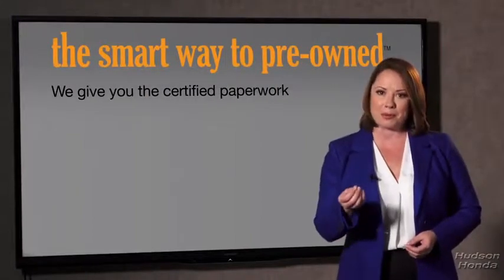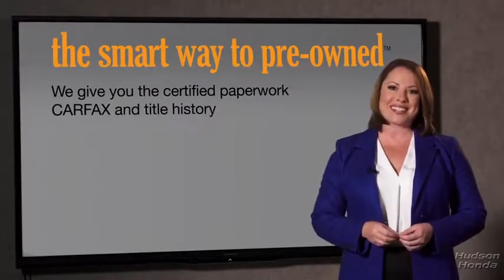The best thing I like about the smart way to pre-own, besides the great price I got, is that I know I bought a good car. Why should you worry if the odometer's been rolled back, or you're the victim of a salvaged or rebuilt vehicle, or worse, a washed title? We give you the certified paperwork, along with the Carfax and the title history.